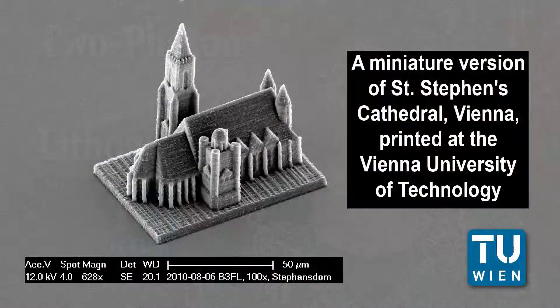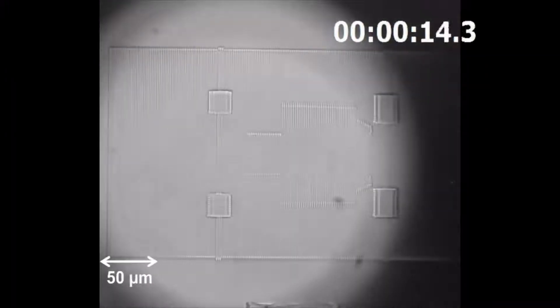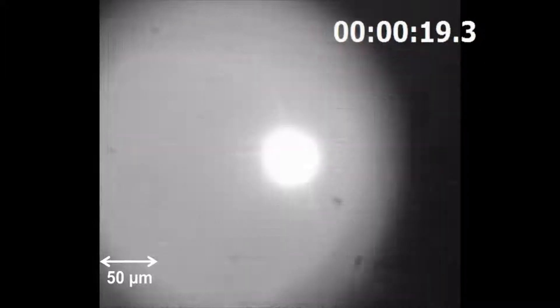By speeding two-photon lithography by an order of magnitude over similar devices, researchers at the Vienna University of Technology have opened the 3D printing technique to new areas of application, such as medicine. The printer uses a liquid resin hardened by a focused laser beam. The focal point of the beam is guided through the resin by movable mirrors and leaves behind a line of solid polymer just a few hundred nanometers wide.